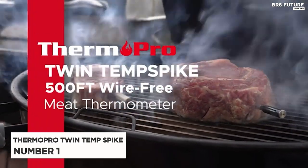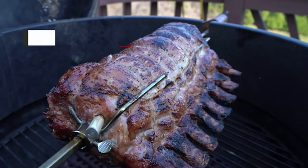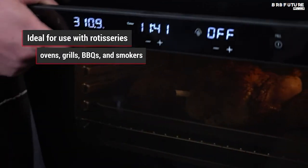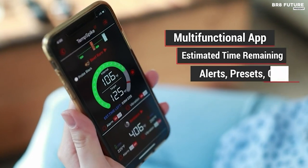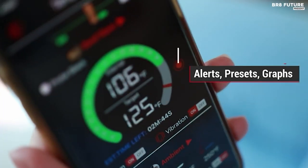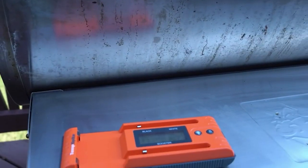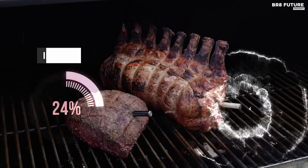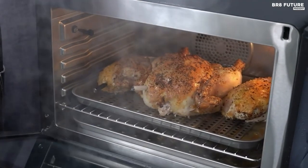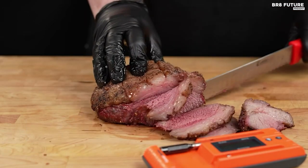Say hello to the ThermoPro TwinTemp Spike, the number 1 wireless meat thermometer redefining convenience and precision in culinary endeavors. Boasting cutting-edge Bluetooth 5.2 technology, it offers an unparalleled 500-foot range, ensuring you can monitor food temperatures with ease, even in bustling cooking environments. Equipped with a booster featuring a standalone display, effortlessly check ambient and meat temperatures without relying on the smart app. The backlight LCD ensures clear visibility even in low-light conditions.